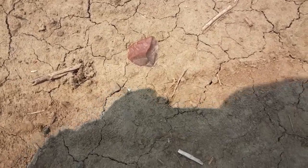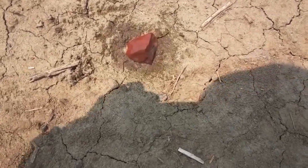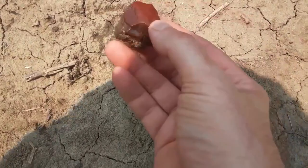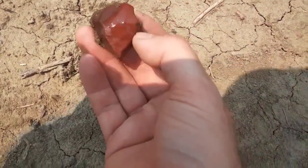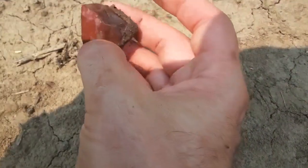I just found this piece of jasper. Pretty neat. Let me get it wet. Man, that thing's bright red. Pretty cool. I'll throw it in the bucket.